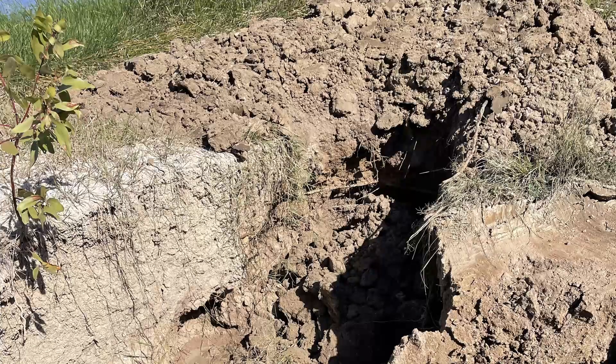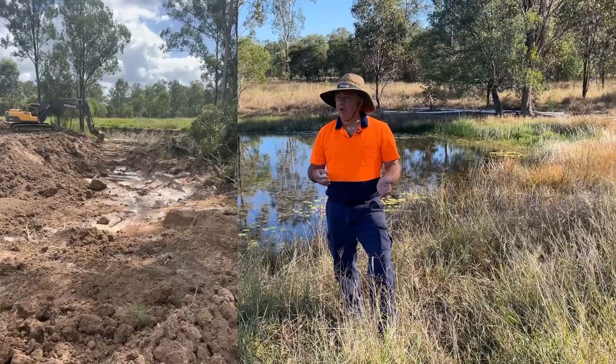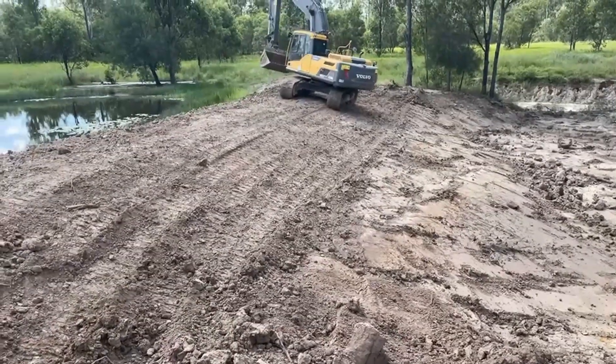Fortunately we had a break in the weather and were able to bring in quite a large excavator — I think it was about a 22-tonne excavator — to do some work for us and turn the dam wall into what we have here today.